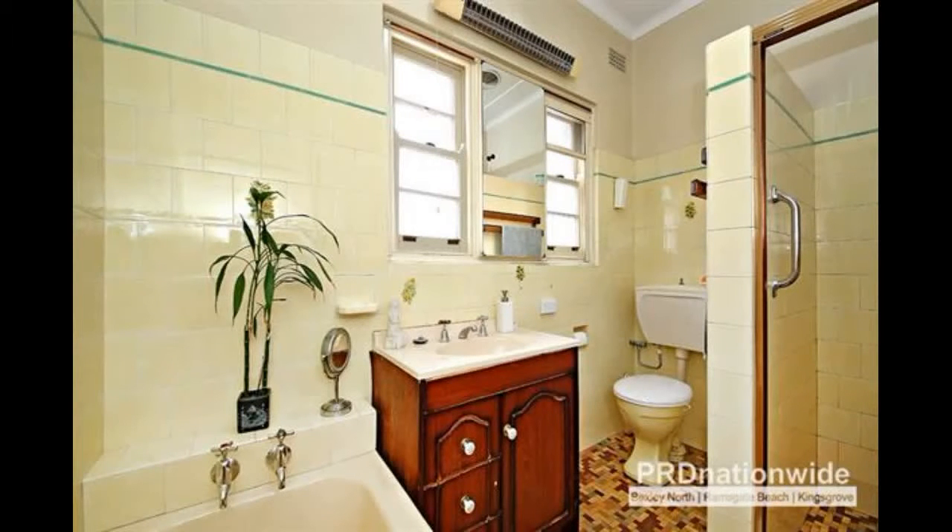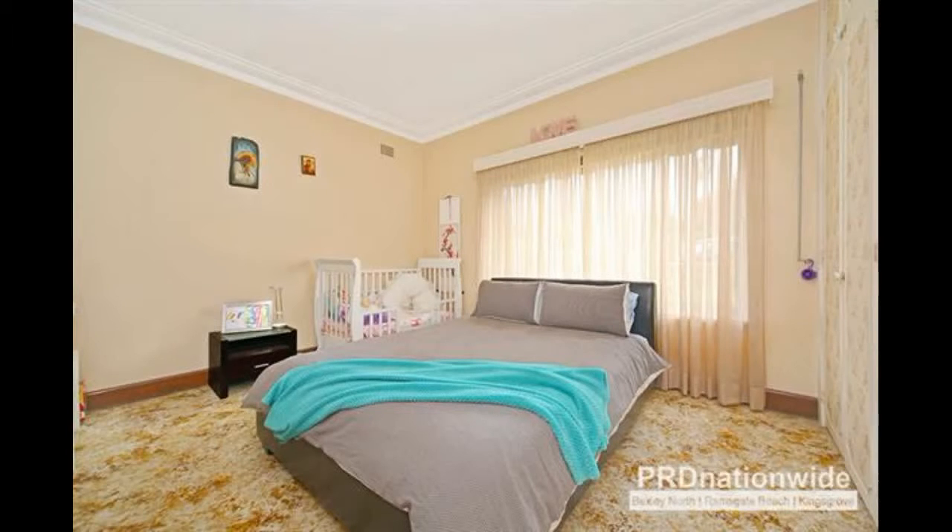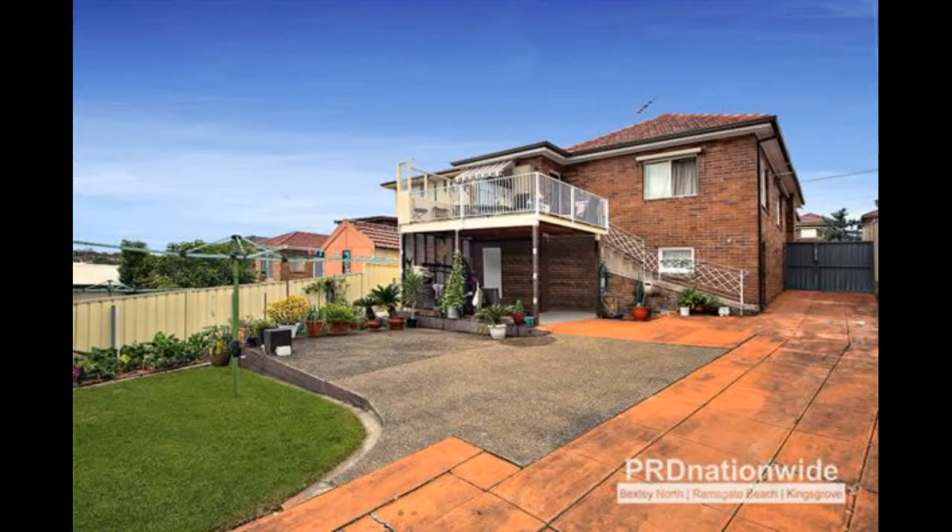Gas cooking and natural gas heating. Elevated rear patio with beautiful views. Massive under house storage area. Huge rear yard ideal for entertaining. Side driveway to lock-up garage. Large block with plenty of room for an extension.